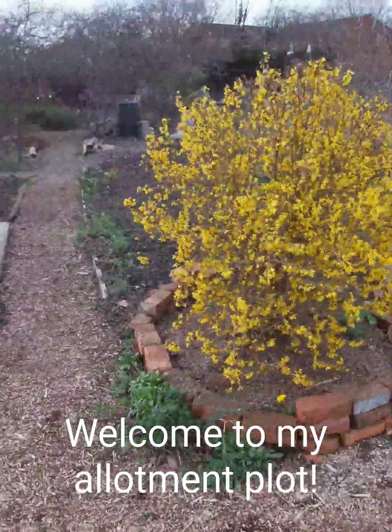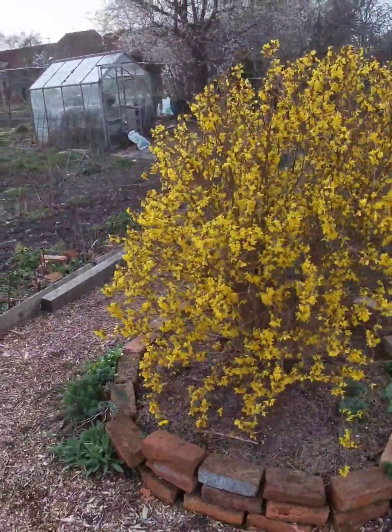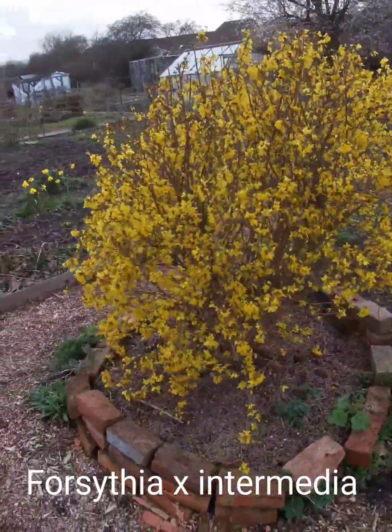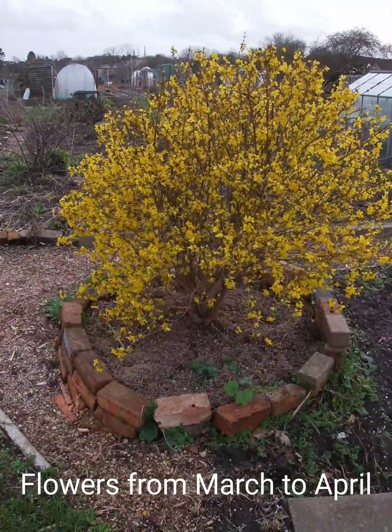Hi guys, welcome to my channel. Today I'd like to show you my most favourite shrub of all time. It's called Forsythia x intermedia. It starts to flower from the beginning of March and it finishes in late April.